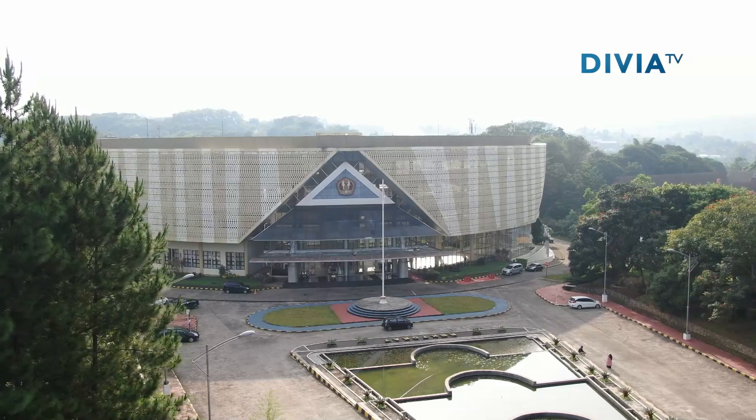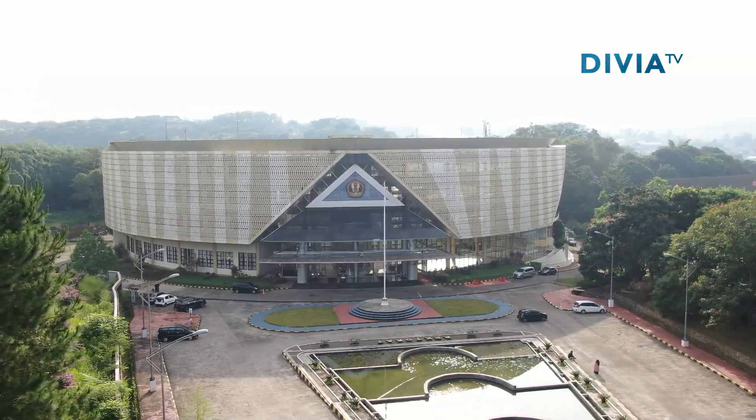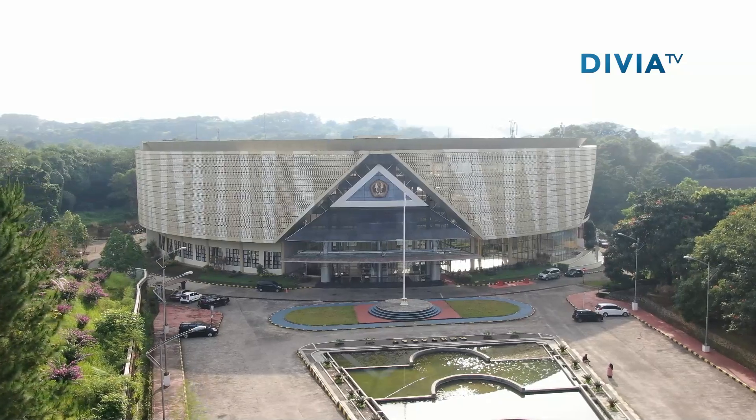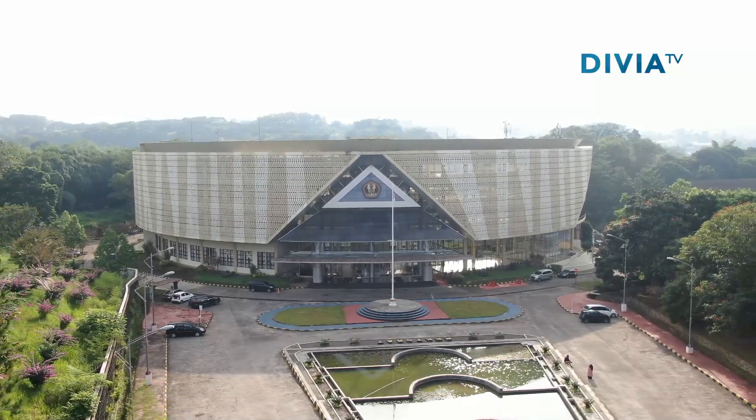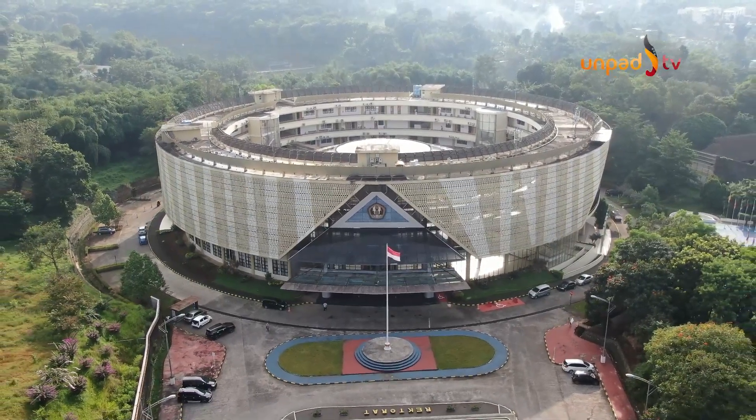Halo Pemirsa Divya UNPAD TV, selamat datang kembali di program Captures. Kali ini kamu sudah pasti tahu dong kita ada di mana. Ya, bener banget. Kita ada di Rektorat Kampus UNPAD Jatinangor, Sumedang. Siapa sih yang nggak tahu tempat ikonik yang satu ini?